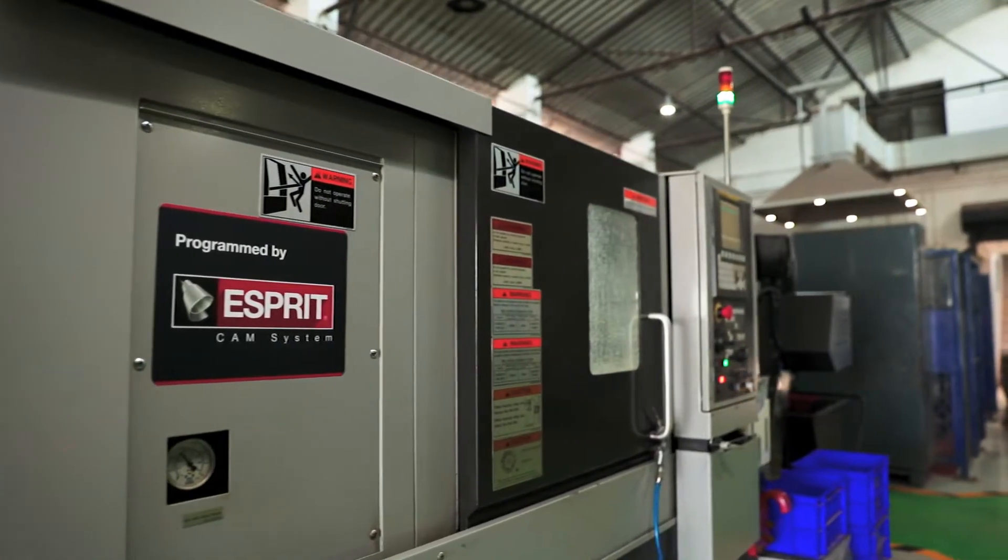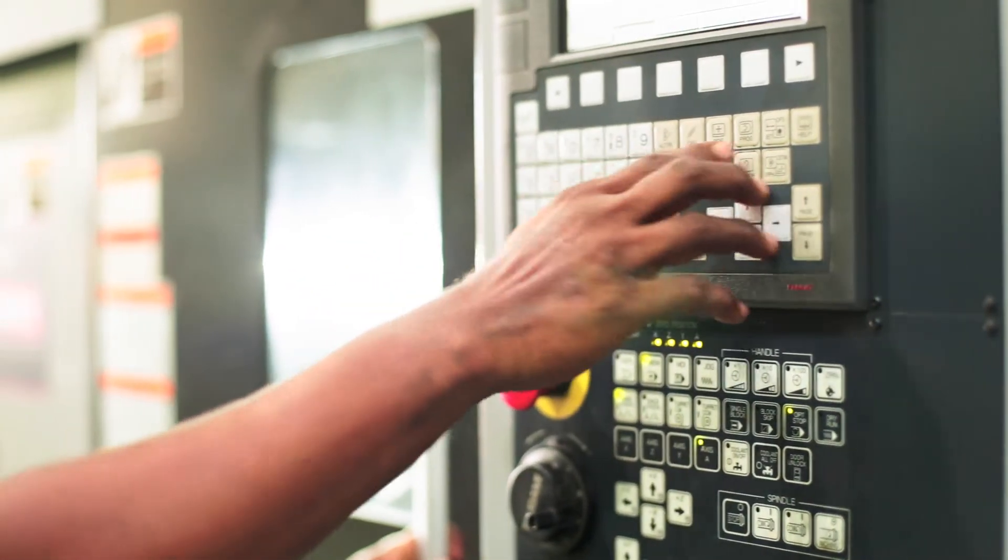With regards to our lighting fabrication, a couple of years back we purchased a CNC machine to start fabricating a few components for our lights. We initially started off with a manual programming CNC machine, which we found really hard in the beginning. Looking for a solution to our problem, we went online.